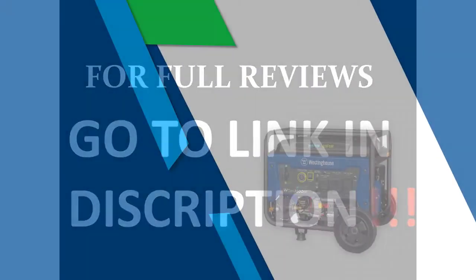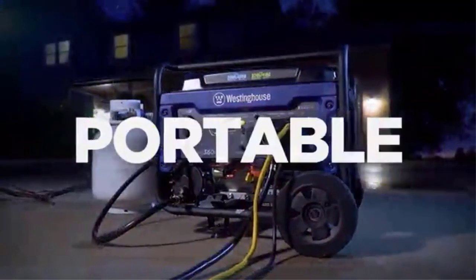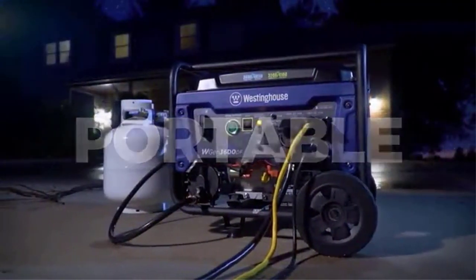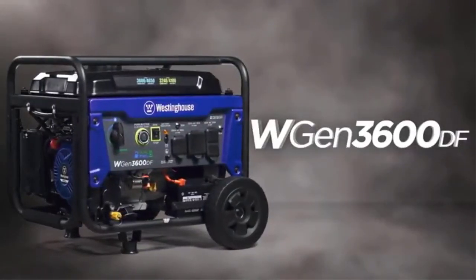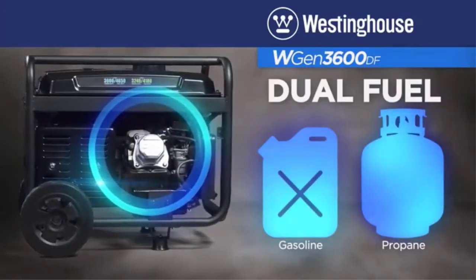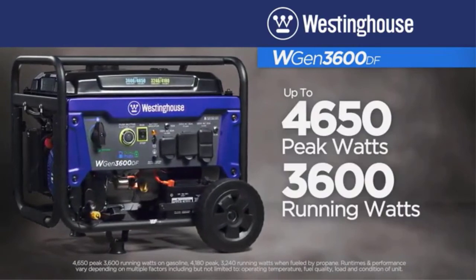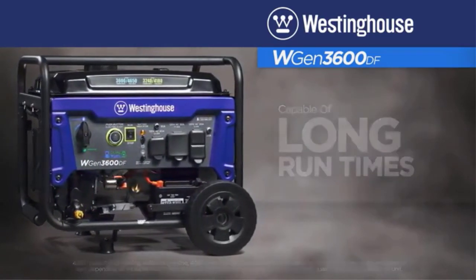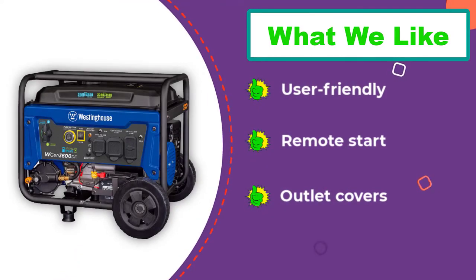Number four: Westinghouse dual fuel portable generator. The Westinghouse is a nice option for those who want a user-friendly generator. It has color-coded buttons and a fuel selector switch that makes it easy to operate. A unique feature is wireless remote start, along with a push button start and a recoil start for backup. Running watts on gas is 3,600 and 3,240 when running on propane.